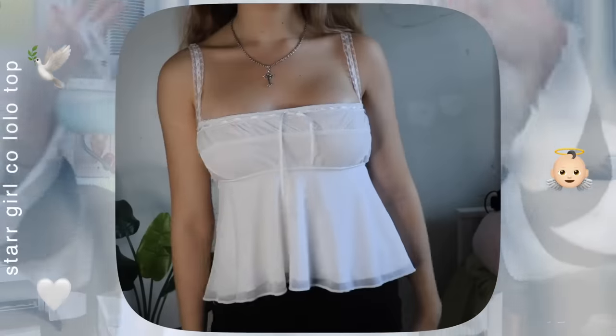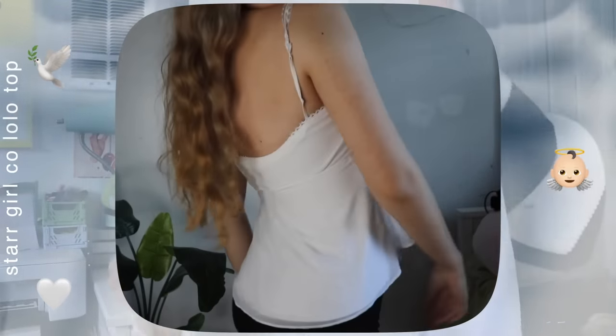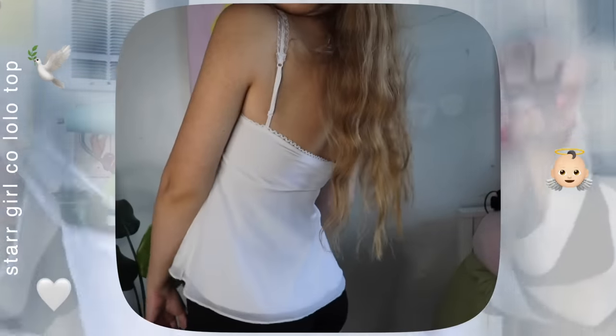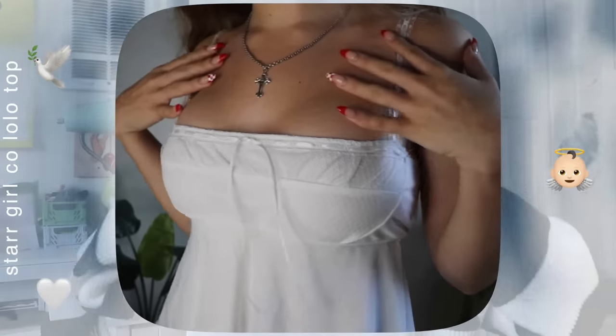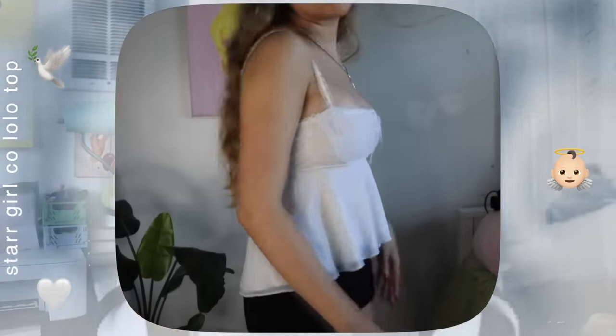Next I got the iconic Star Girl Co lolo top. It just looks so angelic — I love the flowiness at the bottom and the lace trim along the entire thing. It's so flattering and definitely exceeded my expectations. I also can't get over the fact that the girl who sold this to me actually watches my videos and sent me the sweetest card. Naomi, if you're watching this, I love you and I will be keeping your card forever.